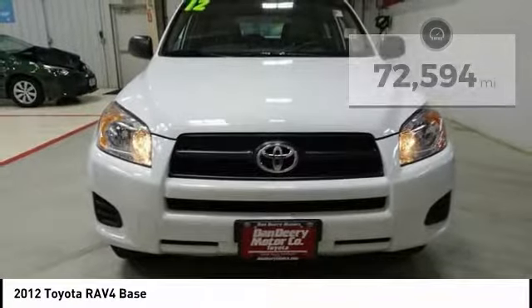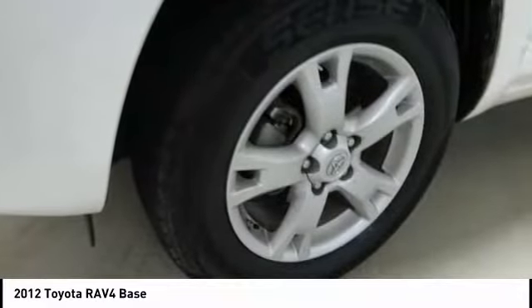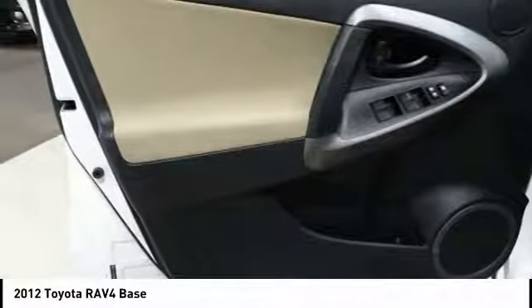Here are some of this vehicle's great options: traction control, dual airbags, air conditioning, power steering, AM FM stereo with CD player, and four-wheel disc brakes.